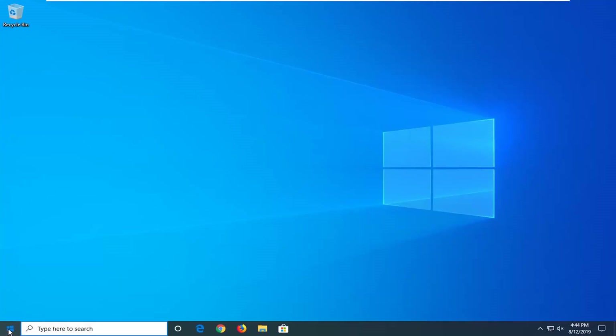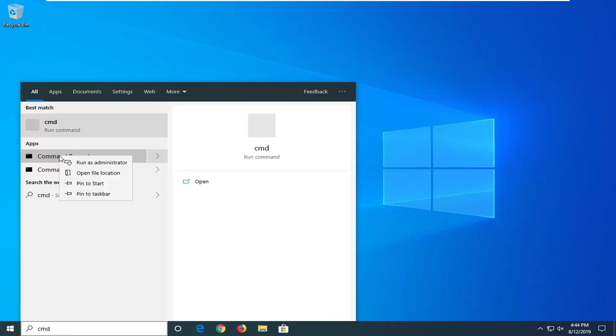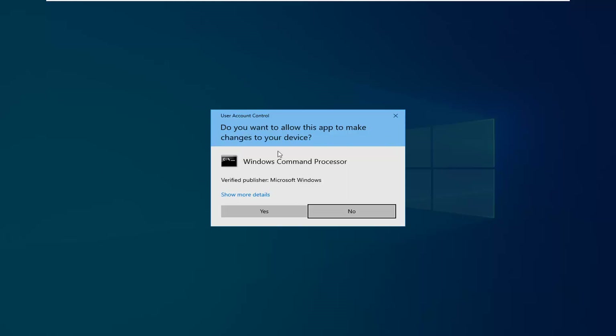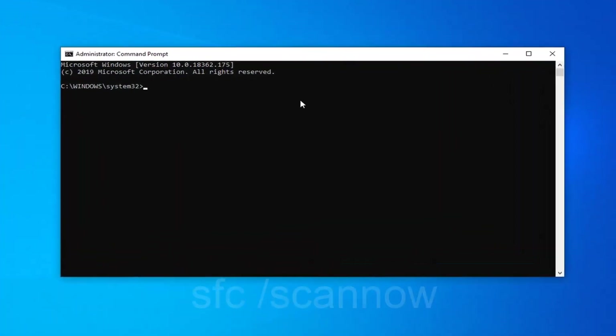One further thing you can try would be to open up the Start menu, type in CMD. The best match should come back with CMD or Command Prompt — you want to right click on that and then left click on Run as Administrator. If you receive a User Account Control prompt, left click on Yes. Now into the Command Prompt, type in SFC space forward slash scannow — scannow should all be one word attached to that forward slash. Hit Enter on the keyboard once you have it as it appears on screen.